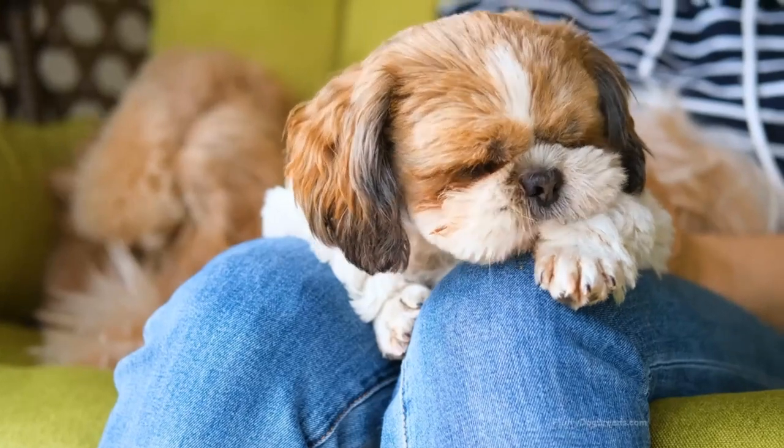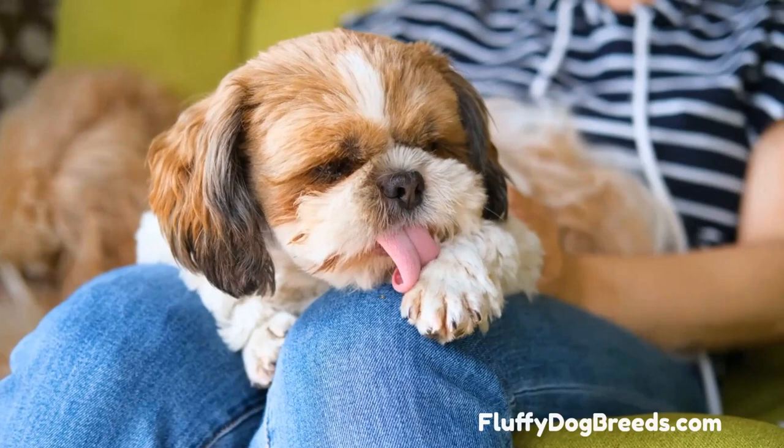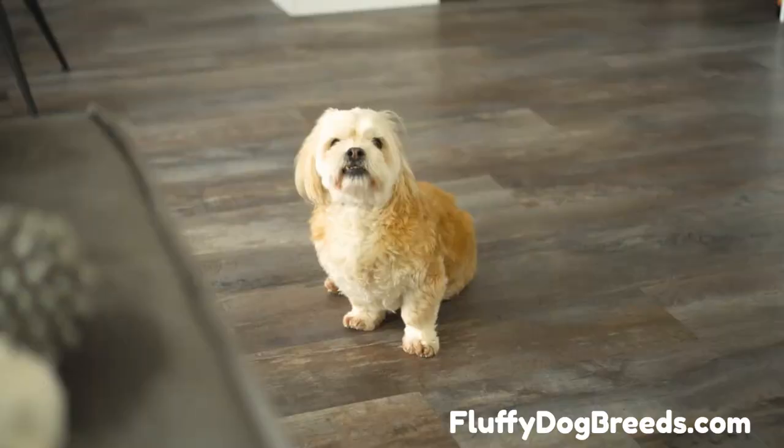Hi there, my name is Imperial Shih Tzu, and in this video, I'm going to show you everything you need to know about these adorable little dogs. If you're thinking about getting one or already have one, please sit back, relax, and let me introduce you to the world of Imperial Shih Tzus.